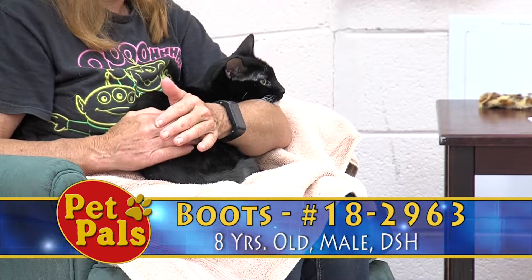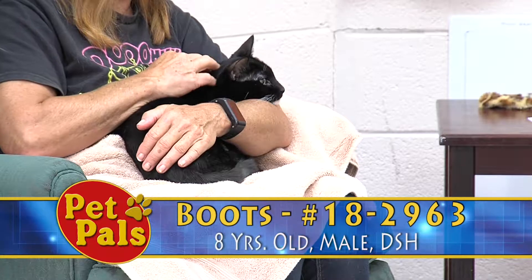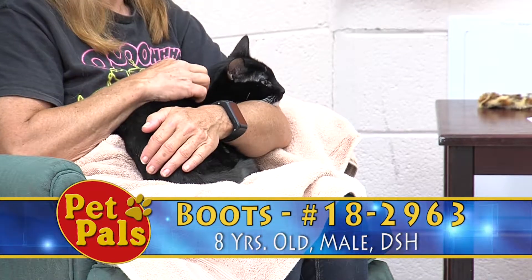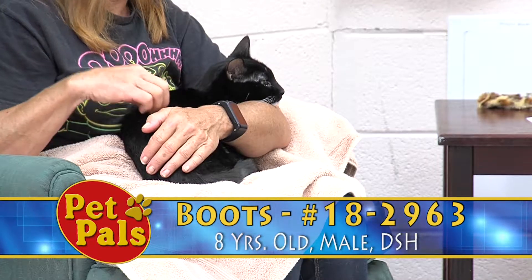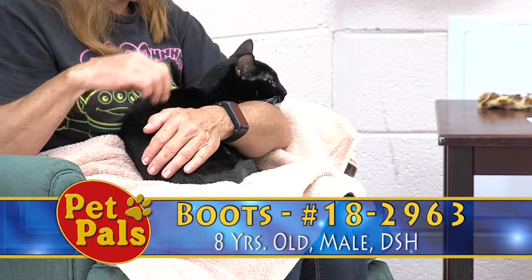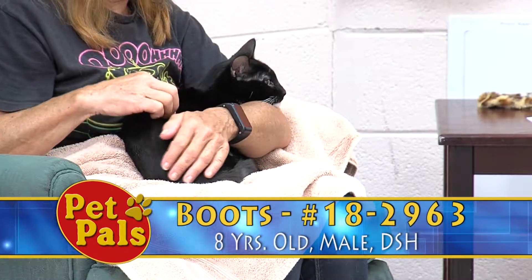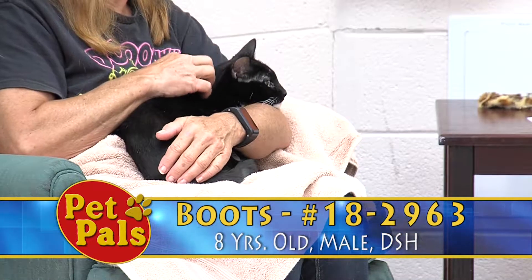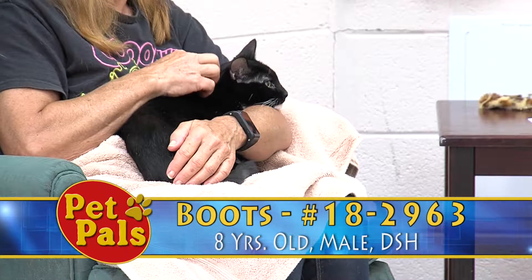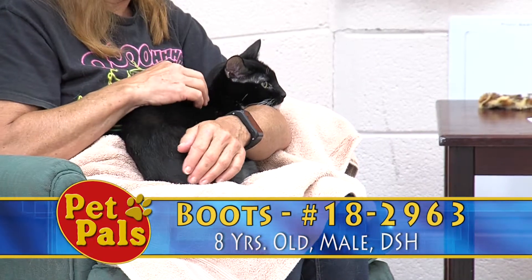But Boots is definitely worth taking a look at. He is a very sweet guy, and once you take the time to slowly introduce yourself to him, he loves attention. He likes to have someone pet him, and he rolls around, and he purrs, and he's just so sweet. And even though he was terrified to come out here today, once he had a nice lap to sit on, he kind of settled in, and he's not maybe the most relaxed, but he's definitely much more comfortable.